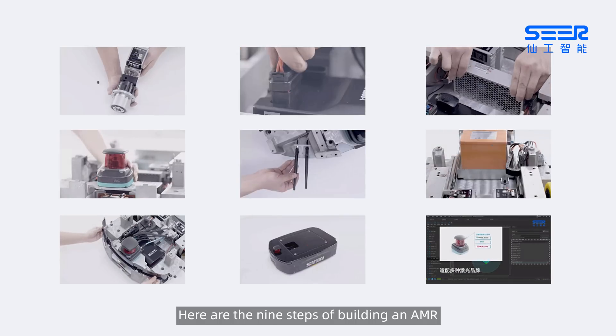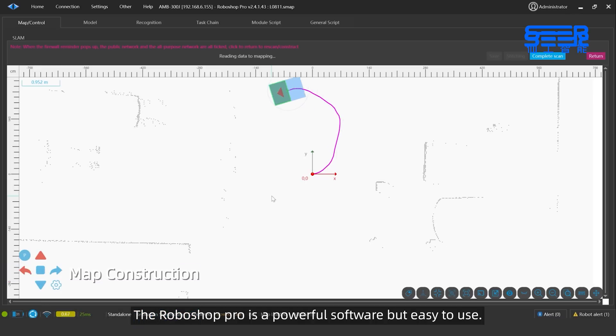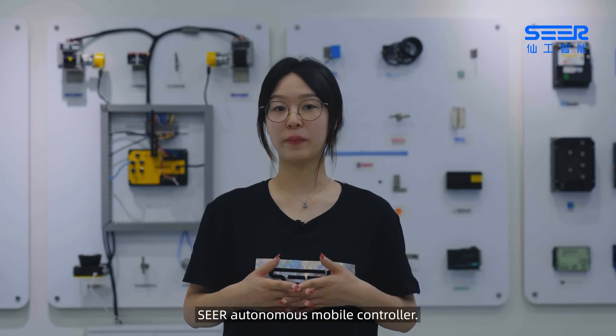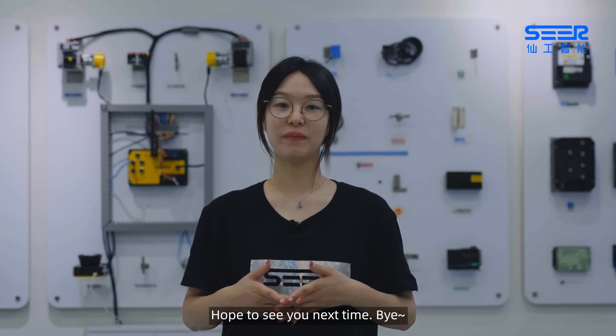Here are the nine steps of building an AMR with CIR controller and implementation tool RoboShop Pro. RoboShop Pro is a powerful software but easy to use. Please follow my next video to get the details. Okay, that's it for today. I think you've got a good understanding of CIR Autonomous Mobile Robot Controller. I will appreciate it if you give a like to this video and follow us. Hope to see you next time. Bye!